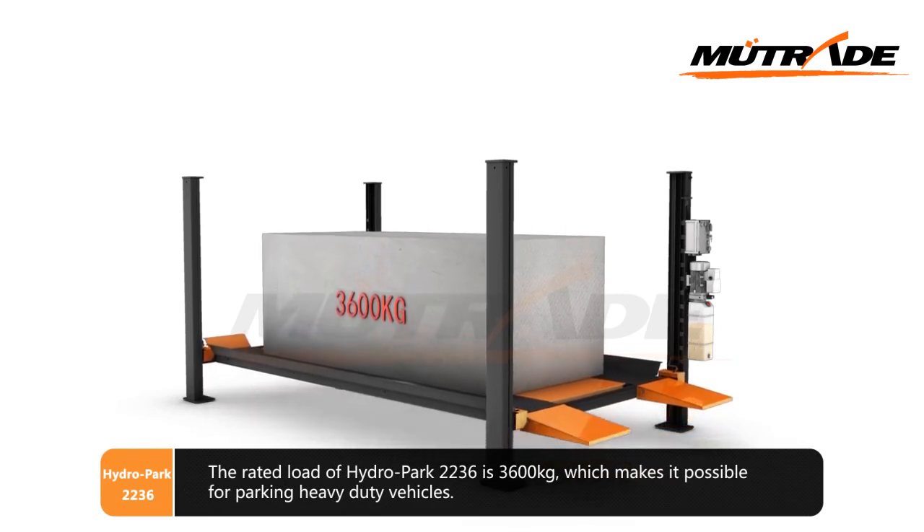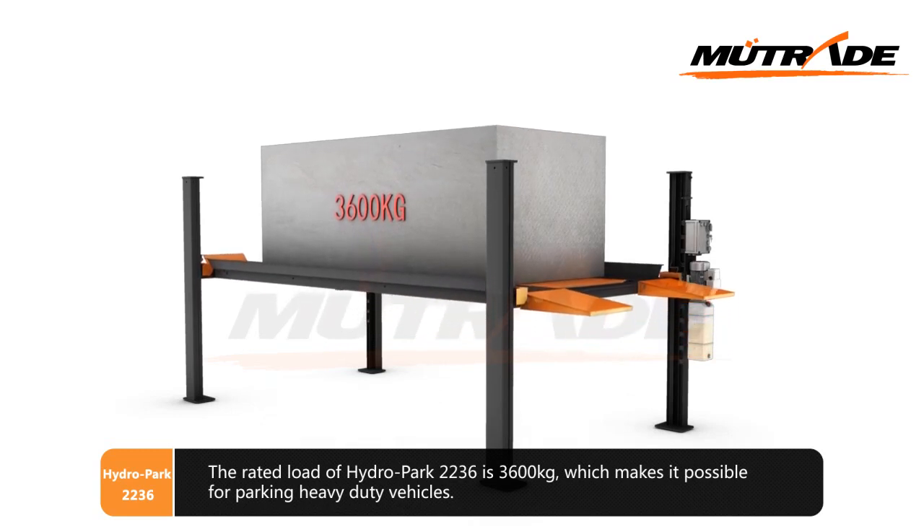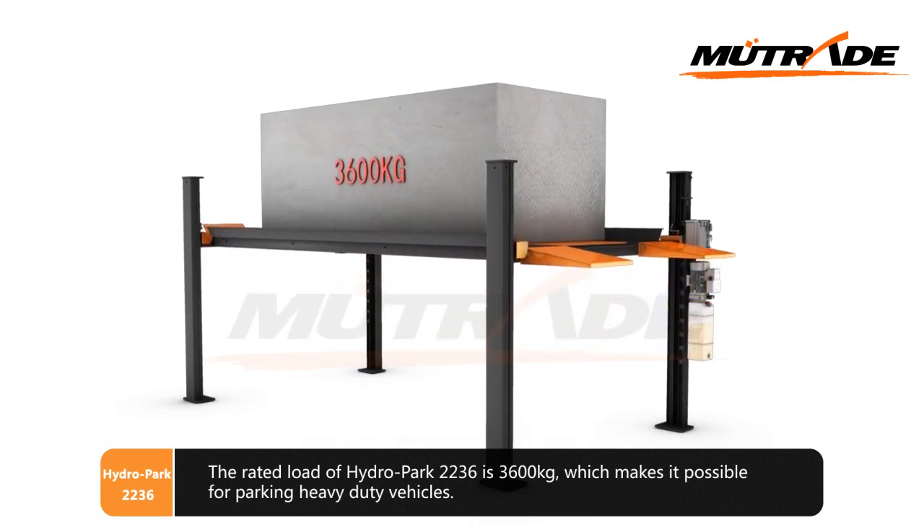The rated load of Hydro Park 2236 is 3600kg, which makes it possible for parking heavy-duty vehicles.